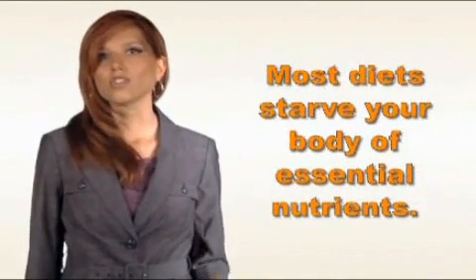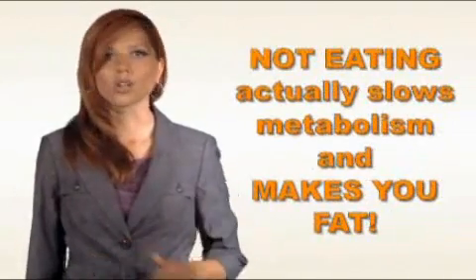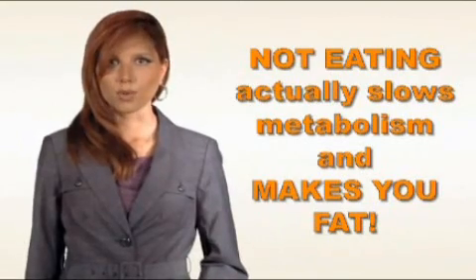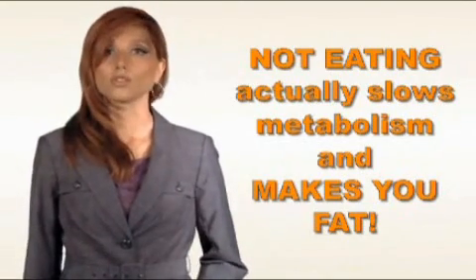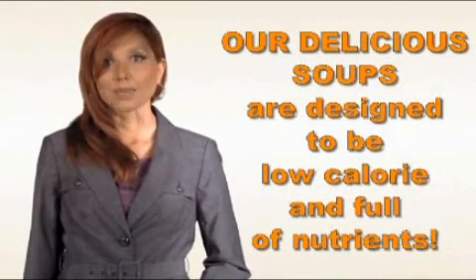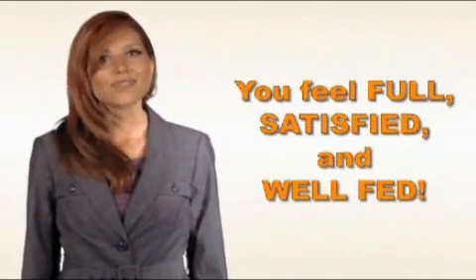Most diets fail because they starve your body of nutrients and leave you feeling hungry. And hunger is the worst enemy of weight loss. When you don't eat, your body goes into survival mode, which slows your metabolism and causes you to store fat. But our fat-burning soup recipes are carefully designed by a licensed dietitian to be low-calorie and nutrient-dense, leaving your body feeling full, satisfied, and well-fed.